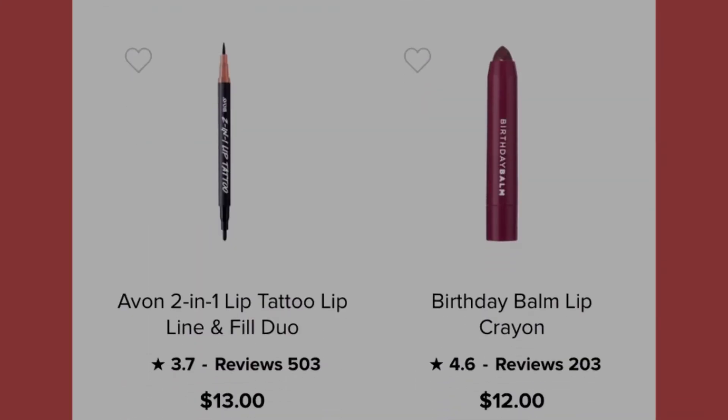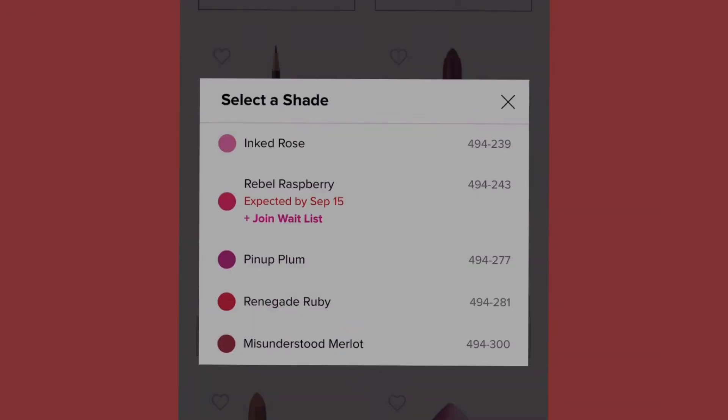We have the Avon Two-in-One Lip Tattoo Lip Line and Fill Duo at thirteen dollars, available in five shades: ink rose, pin-up plum, renegade ruby, misunderstood merlot. The rebel raspy shade won't be available until September 15th, but you can join the waitlist.